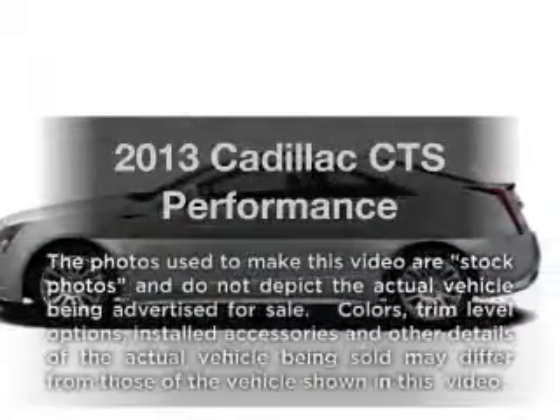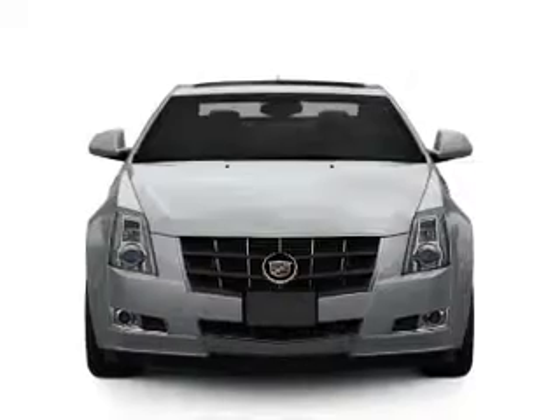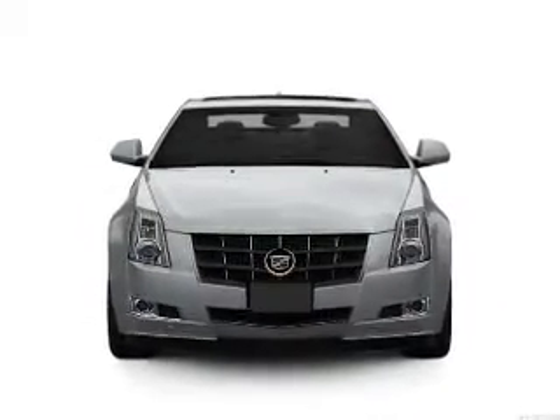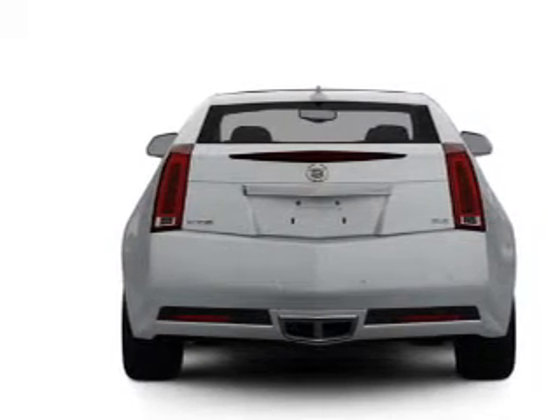Introducing the 2013 Cadillac CTS — everything you need under one roof with this great vehicle. With a solid six-cylinder engine, the powertrain includes rear-wheel drive, connected to a smooth-shifting six-speed automatic transmission.